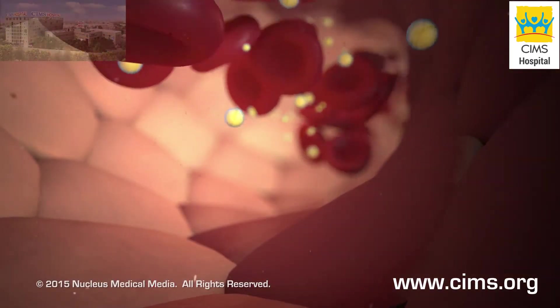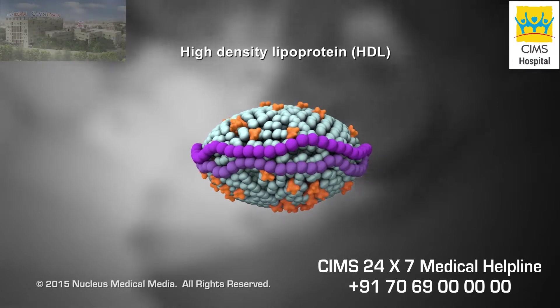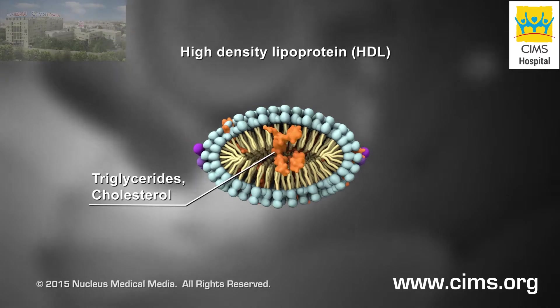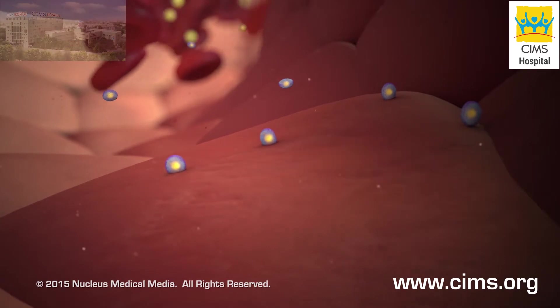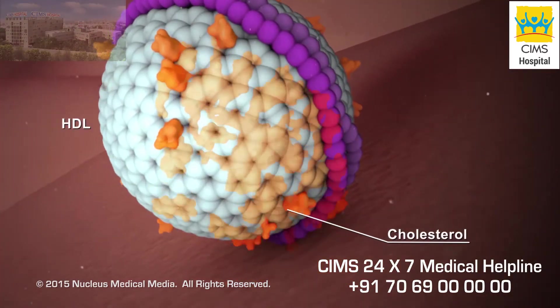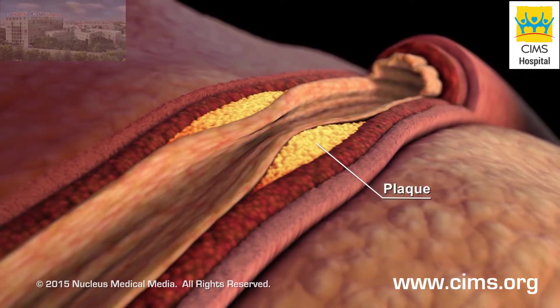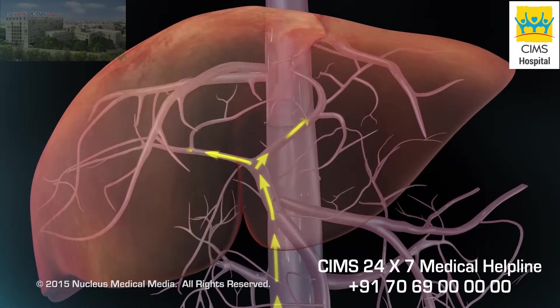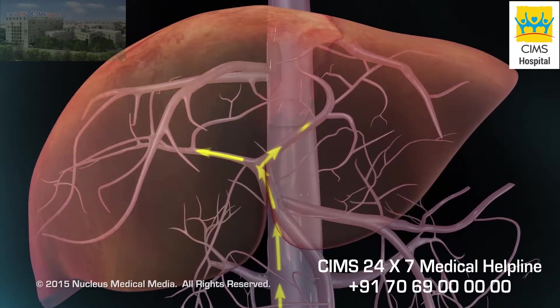Your liver also makes high-density lipoprotein, or HDL, also known as the good cholesterol. HDL has more protein and very little cholesterol and triglycerides compared to LDL. HDL helps remove excess cholesterol from your cells and from plaque in your blood vessels. This is why HDL is called the good cholesterol. HDL returns the excess cholesterol to your liver, which removes it from your body.